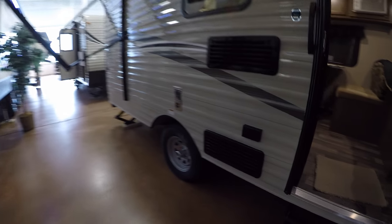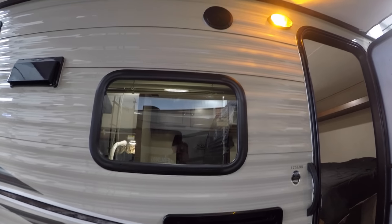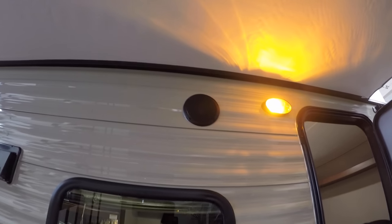This camper weighs in at 3,200 pounds, so it's nice and light. Got a manual awning — just crank that right out. Back side of your fridge. Got 110 power for the waffle maker right here. Window towards the campfire. Outside speakers.